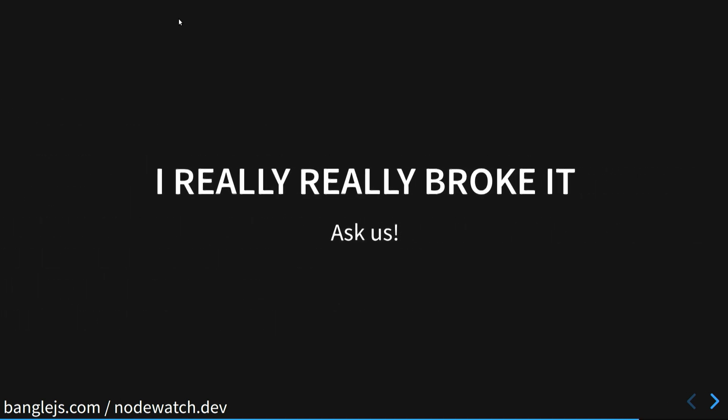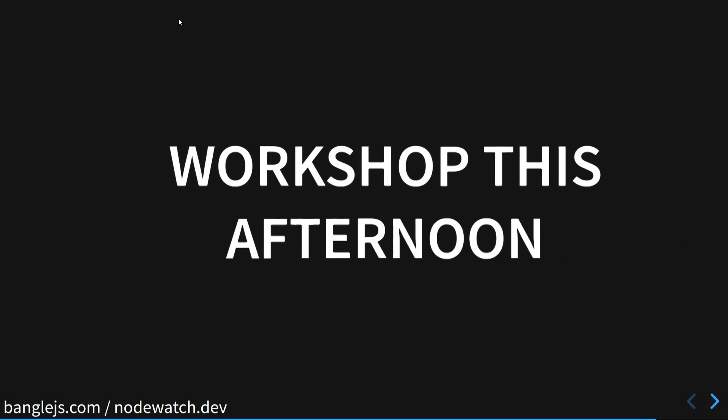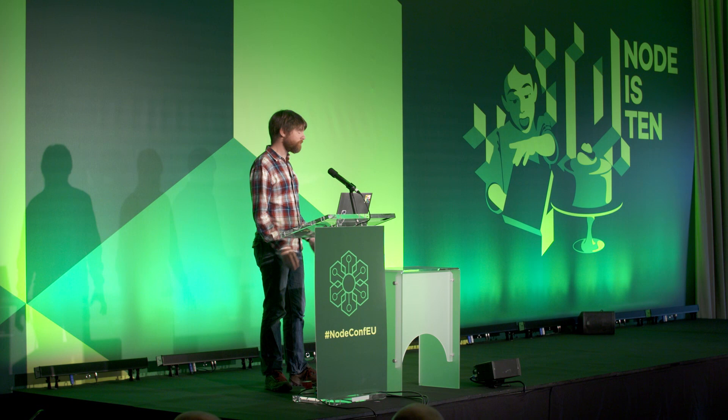If you really broke it, just come and see one of us and we're more than happy to help. There is a workshop this afternoon about making these applications and about using TensorFlow Lite for microcontrollers.